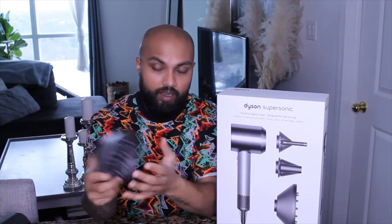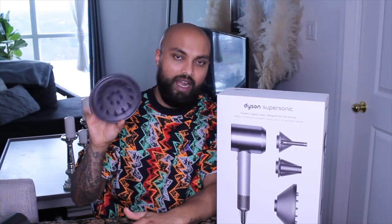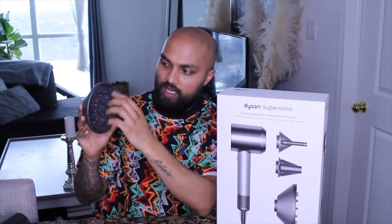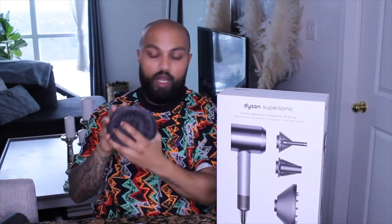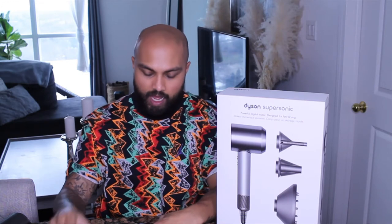I forgot to mention the diffuser — we don't have many curly-haired clients at the barbershop, but when I worked in a salon this thing would have been my best friend. I've never used a better diffuser in my entire life. The way it's engineered and disperses air so evenly is insane — the curls come out super tight and refined, not frizzy or ratty. Coupled with the right product, this diffuser is deadly. Highly recommend it.